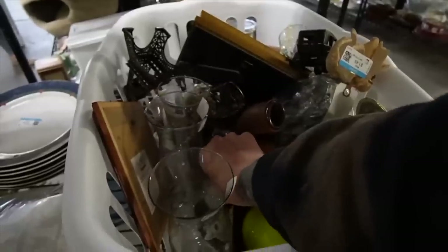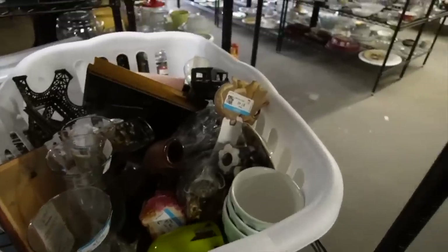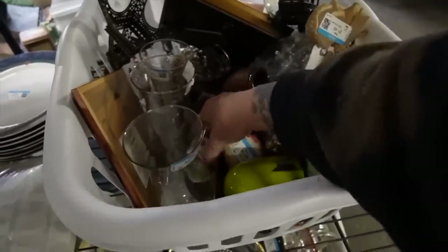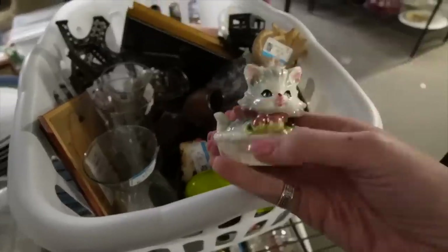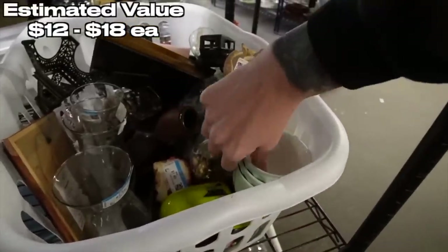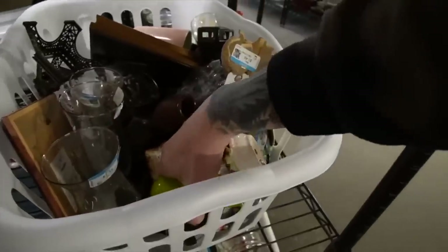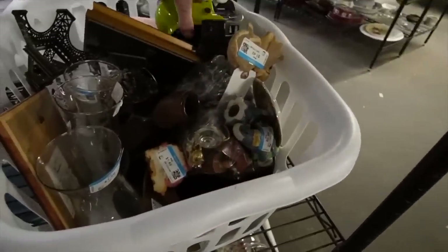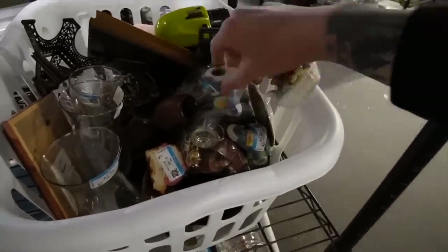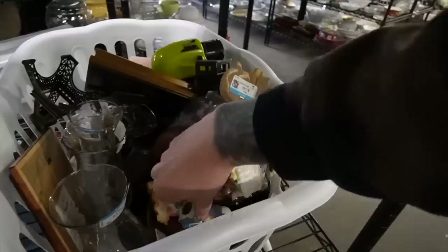Oh, everything's shifting! Oh my gosh, they're so cute — so cute. I do like these, but I don't know. Those are like, eh, they're not as exciting.